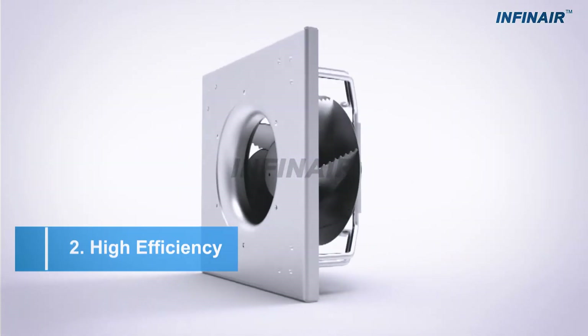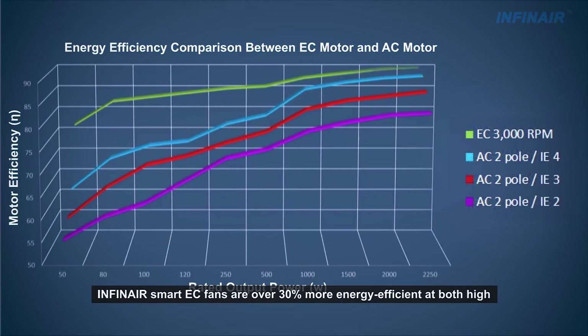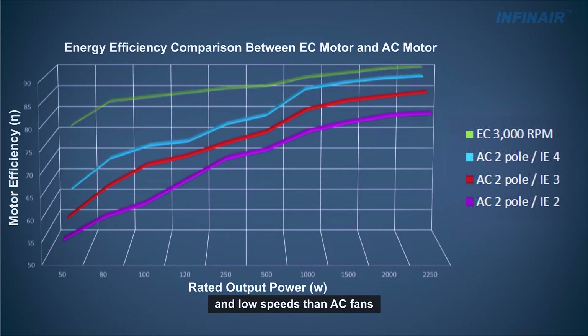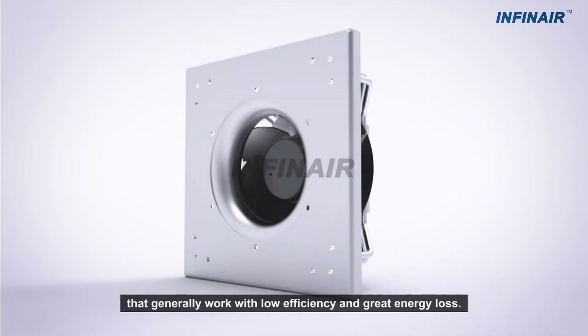High Efficiency: Infinear Smart EC Fans are over 30% more energy-efficient at both high and low speeds than AC fans, which generally work with low efficiency and great energy loss.